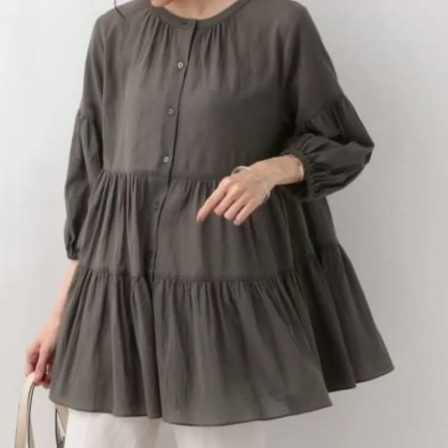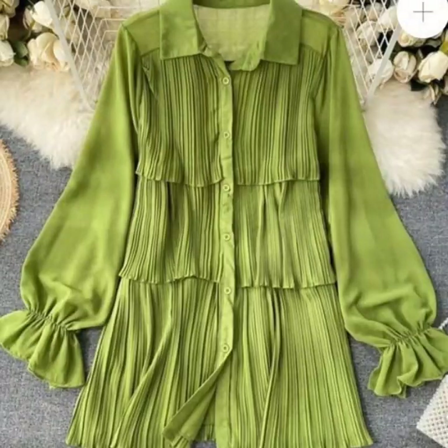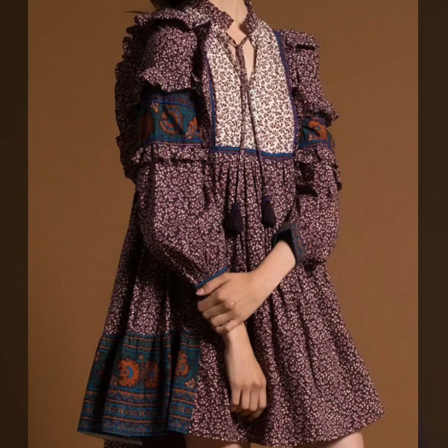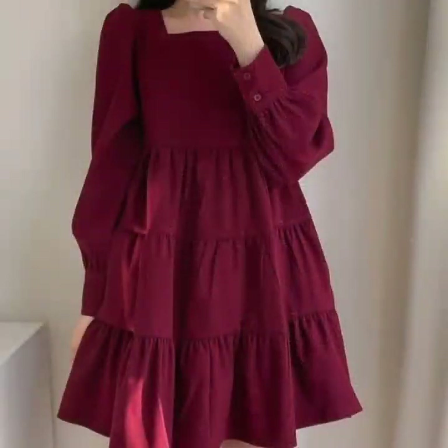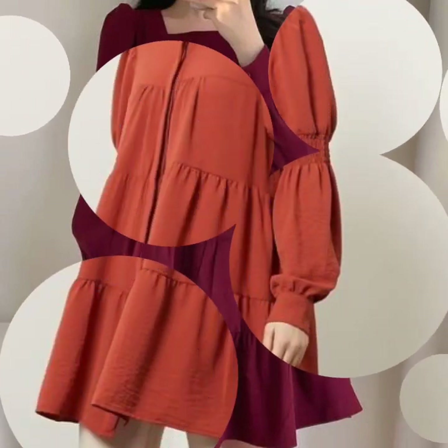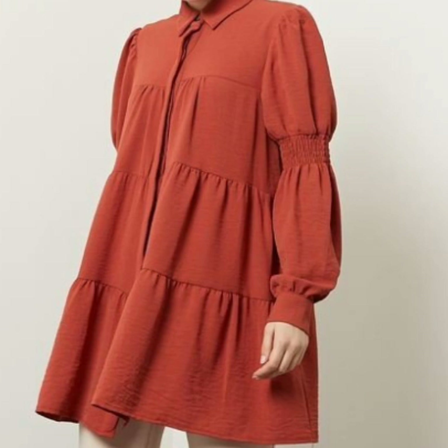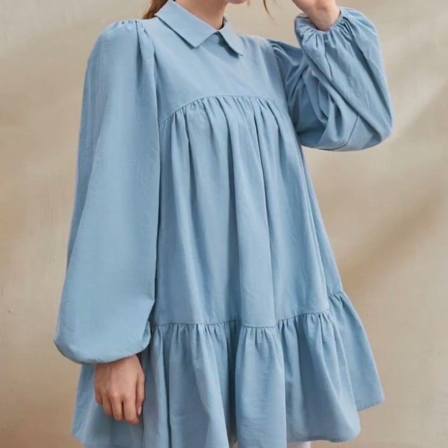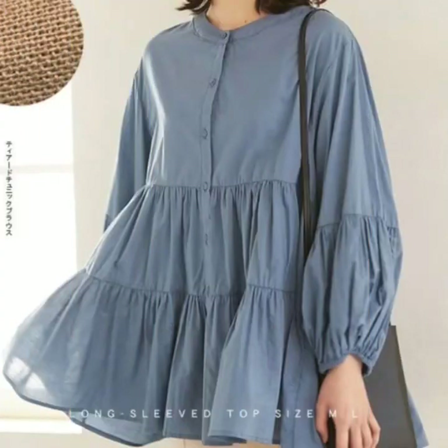Hello everyone, welcome back to my YouTube channel. I hope you're all doing very well. Here back again with an outstanding, beautiful, and eye-catching collection of baggy top designs and low-speed top designs for girls — a very beautiful, fabulous, and luxurious collection for college girls.